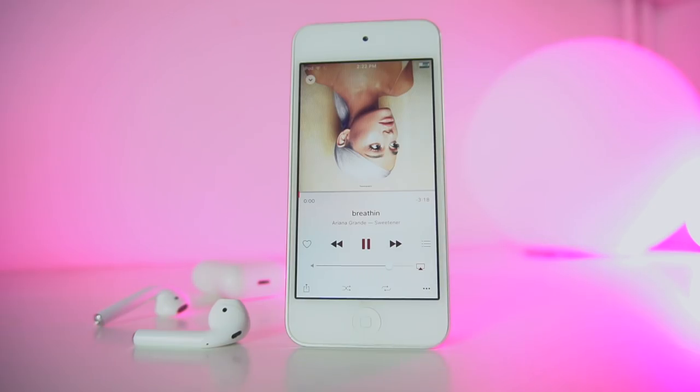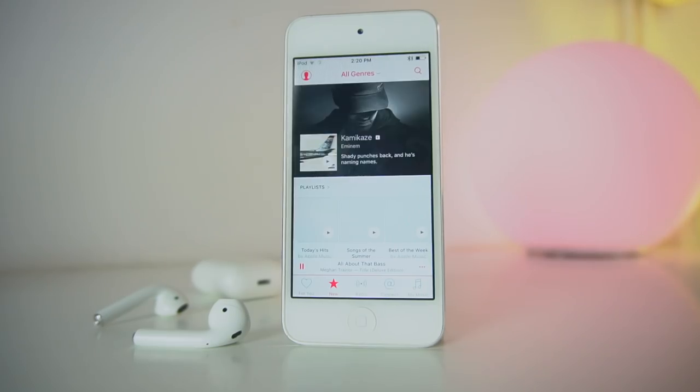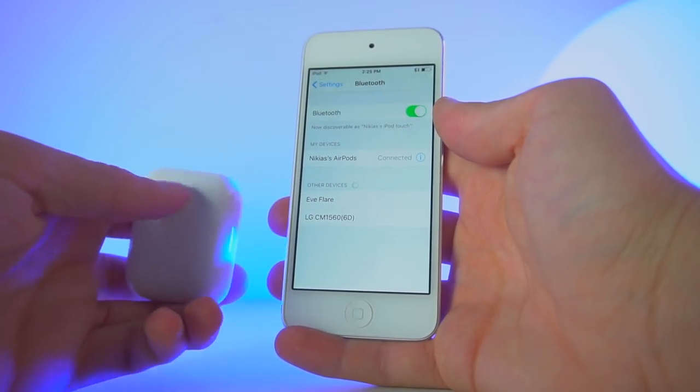So what can an iPod Touch do? Well, first off, the iPod Touch is, of course, an iPod — so it can play music. You can store thousands of songs and albums straight in your pocket. You can stream Apple Music, or if you're one of those people, you can use Spotify. And if you have AirPods, they can of course connect to your iPod Touch.